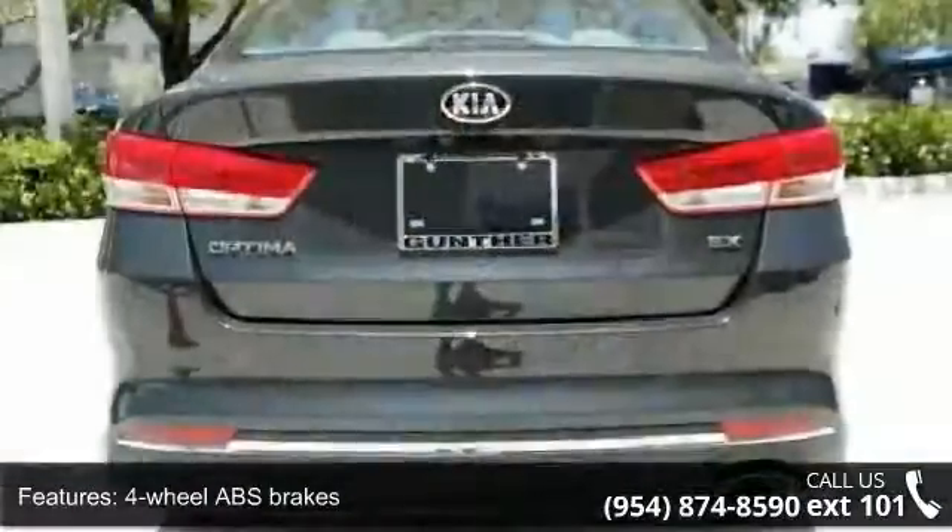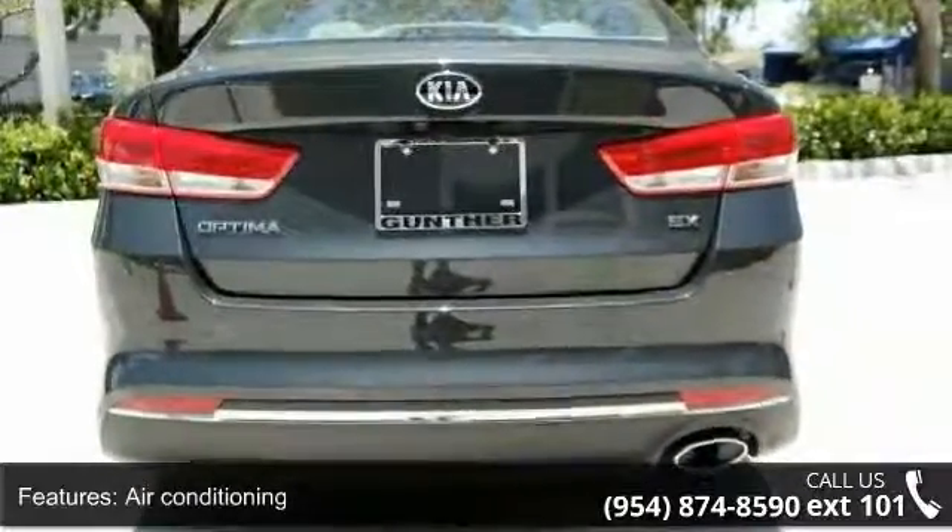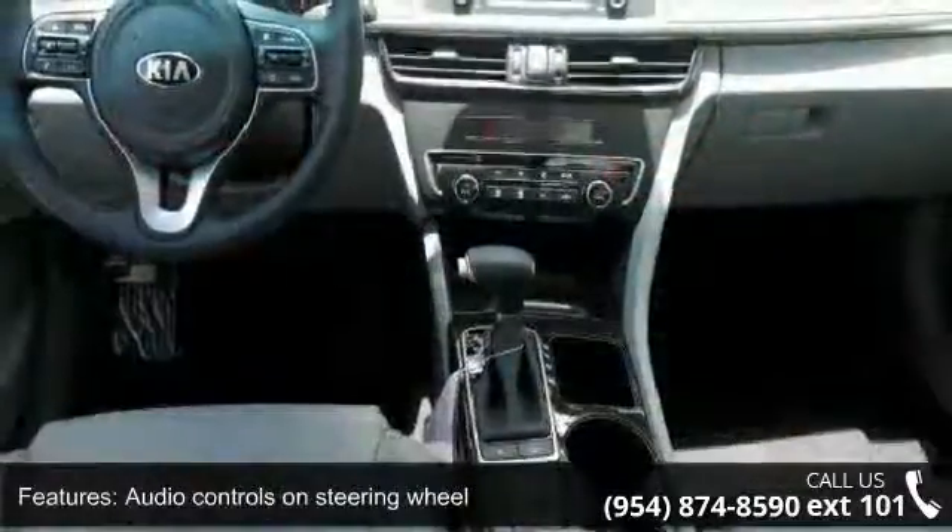Additional features include automatic transmission, Bluetooth, clock, in-radio display, cruise control, and dust-sensing headlights.